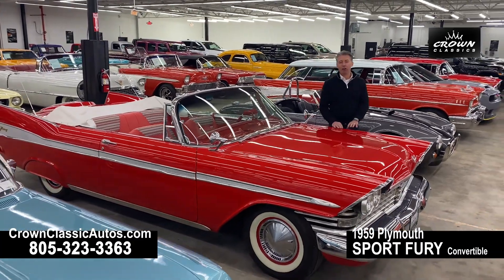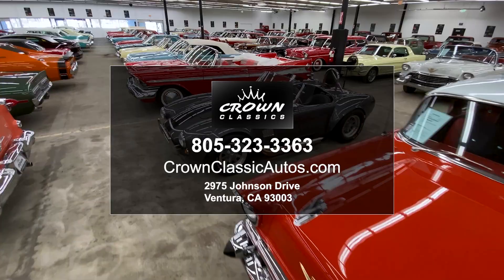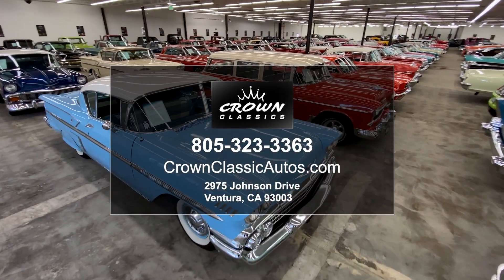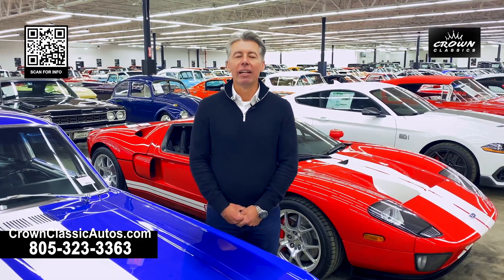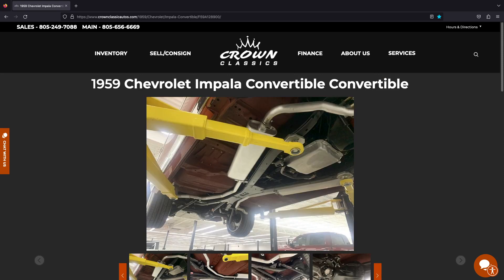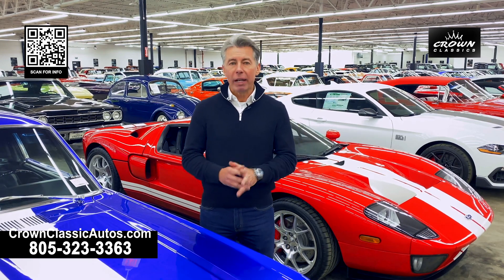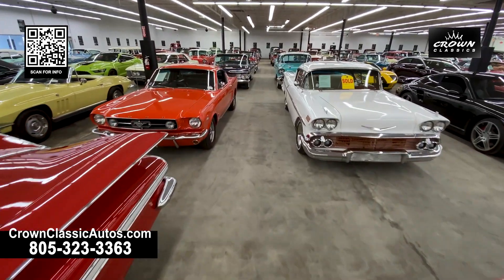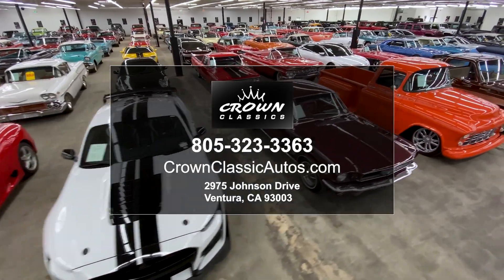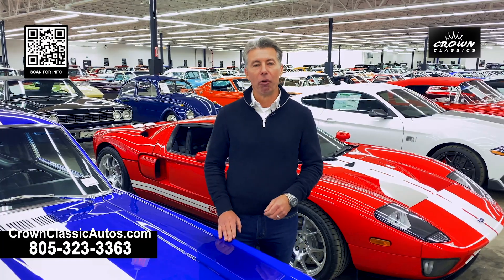Hopefully you can see the diversity of the cars we like to keep in our inventory here at Crown Classics. You can find us online at crownclassicautos.com and browse the full inventory — see close-up digital pictures of the underside, inside and outside of each and every one of our vehicles. But better still, come on down and see us. Come and walk the lines, come and browse this fantastic inventory in Ventura, California — 2975 Johnson Drive, just off the 101 freeway, right on the Johnson ramp. We look forward to seeing you real soon.